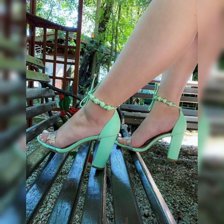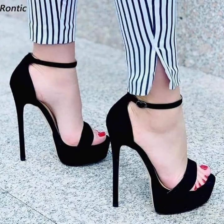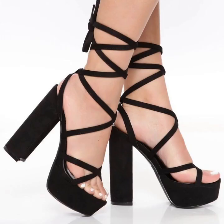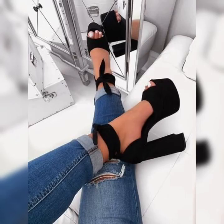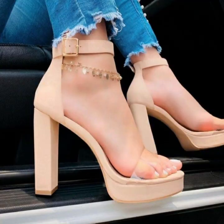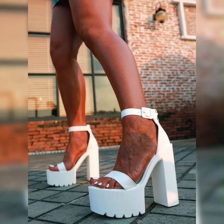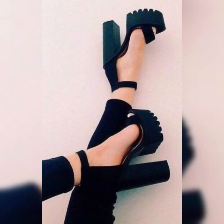adds a graceful and feminine touch to your look. Now let's talk about the different styles of stiletto high heel sandals. You have got the classic open toe designs, where the front of the shoe is open, showing off your perfectly pedicured toes. This style is great for warmer weather or when you want to show off a killer nail polish color.